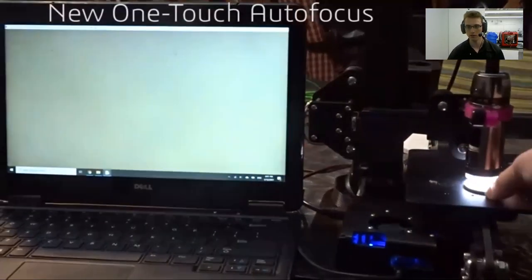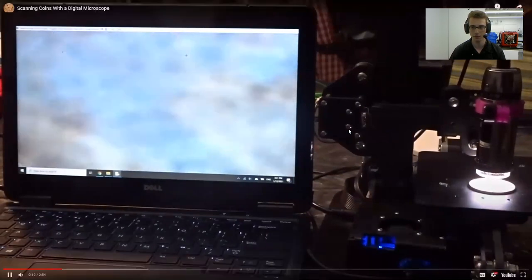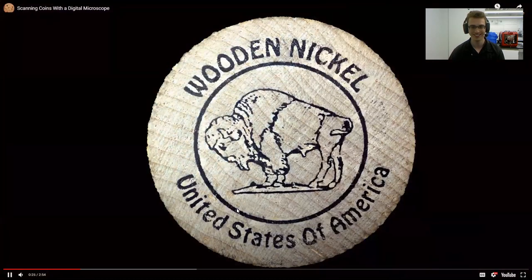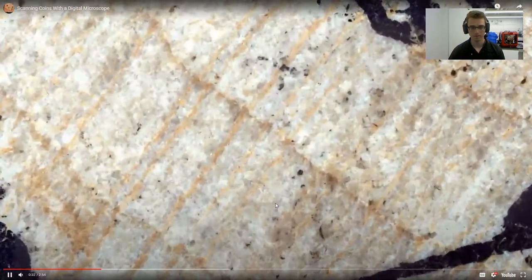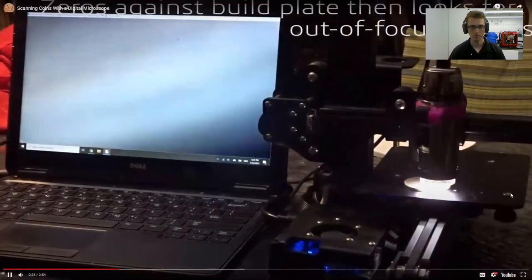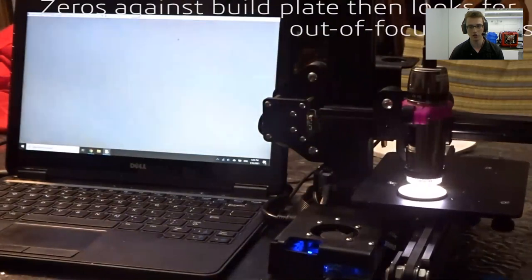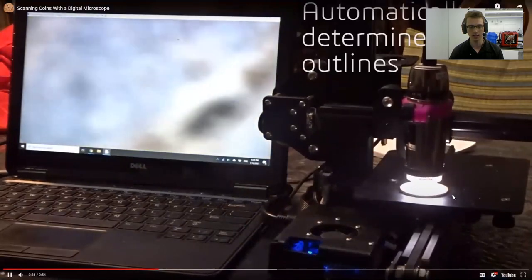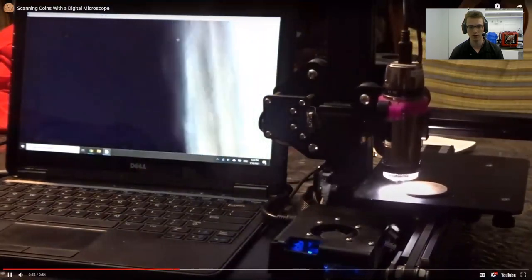Here we have a one-touch autofocus. It uses the clarity of the image to tell whether it's in focus or not and moves the camera accordingly. Then this shows how it finds the coin — it automatically finds the coin and determines the boundaries of the coin by looking for out-of-focus objects after focusing against the build plate. You can see it has determined the perimeter of the coin.